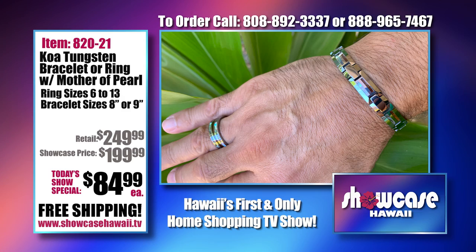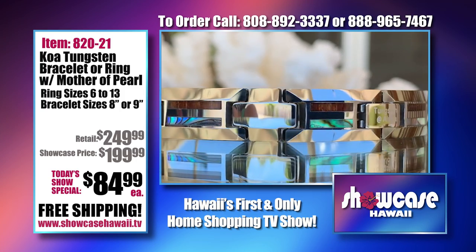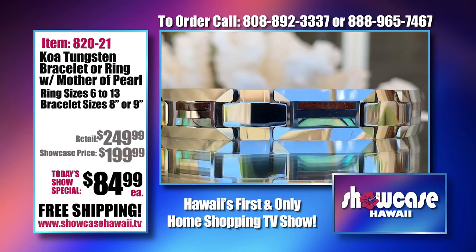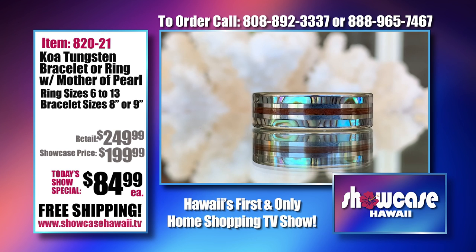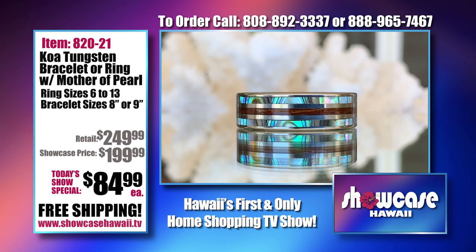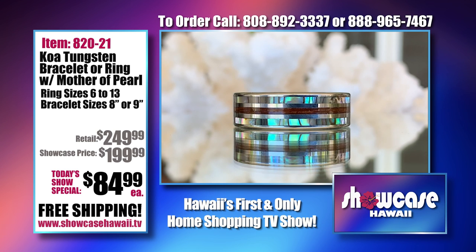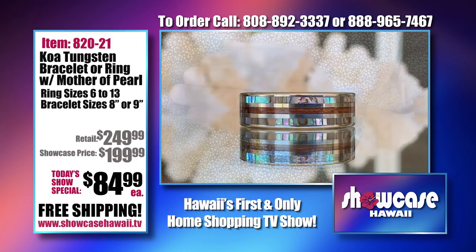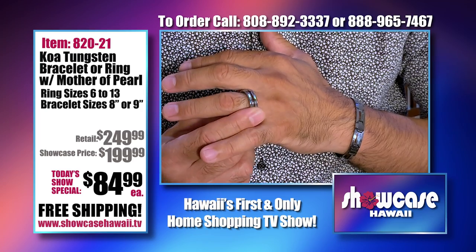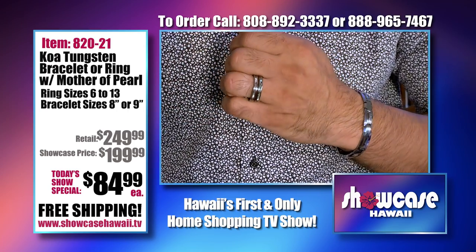I love this tungsten bracelet because not only is it stunning to look at, there's a bevel cut design. We're giving you the option of the bracelet or the ring. Tungsten is one of the strongest metals on earth, so if you're a little rough on your jewelry, it's okay — these will hold up. You can see all the colors of the sea in the mother of pearl: the purple, the blue, the greens. It's so beautiful, then you have that little thin line of koa. It brings a little bit of the aina and a little bit of the ocean. It's a comfort fit, so you can wear it all day.